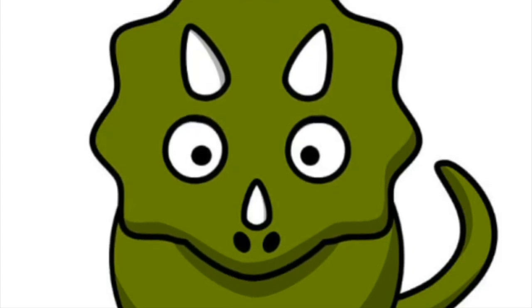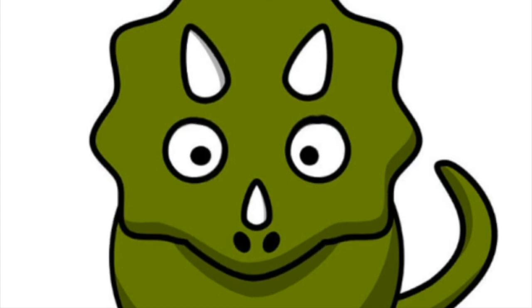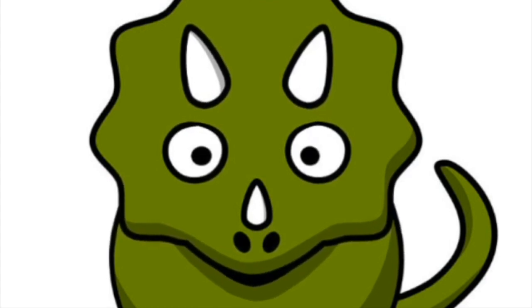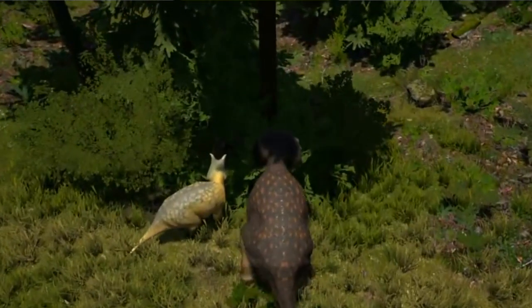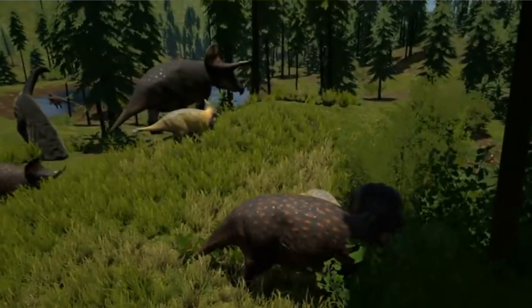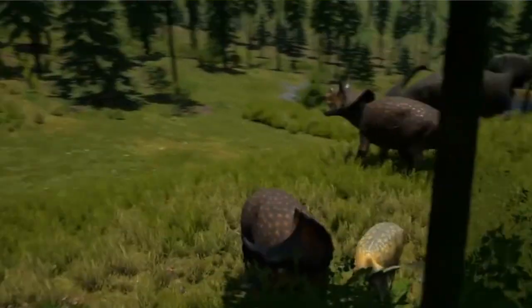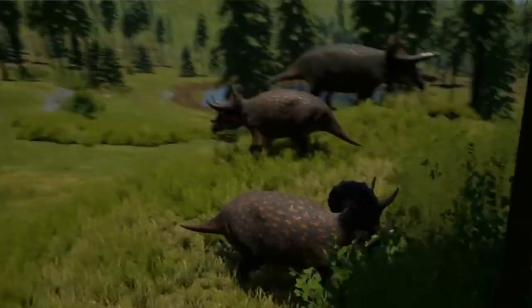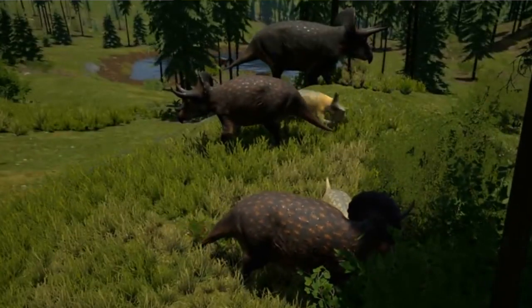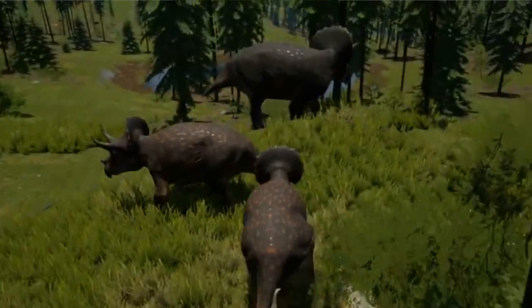Here's fact number eight: Triceratops, like me, were herbivores, meaning we only ate plants. We didn't eat animals or other dinosaurs — we didn't eat meat at all. We probably ate many different varieties of plants and may have used our large bulk and strength to knock down trees in order to get at leaves, like current-day elephants do.